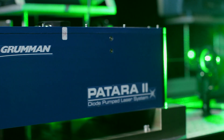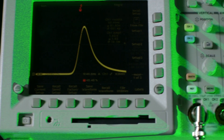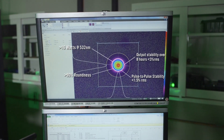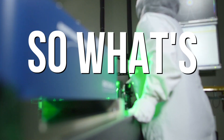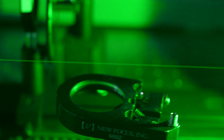The Patara 2 performs at the same level as its workhorse predecessor, achieving a highly stable TEM00 output beam with roundness greater than 90% at 532 nanometers.